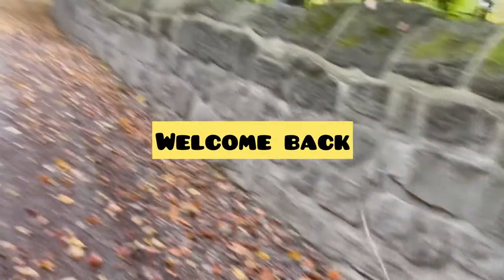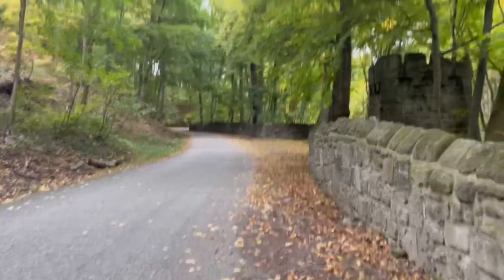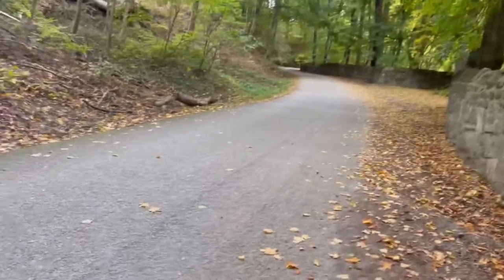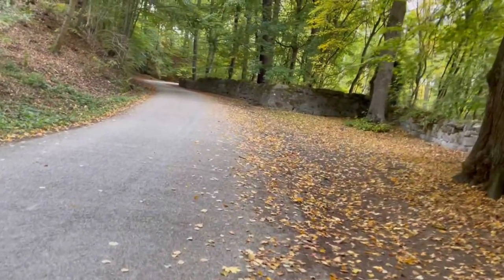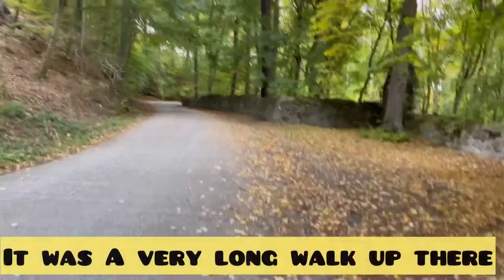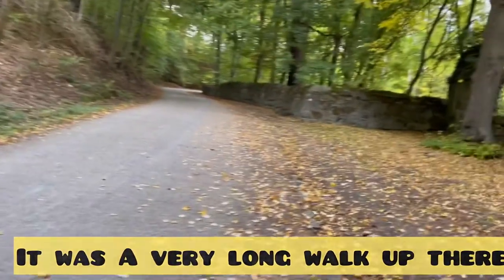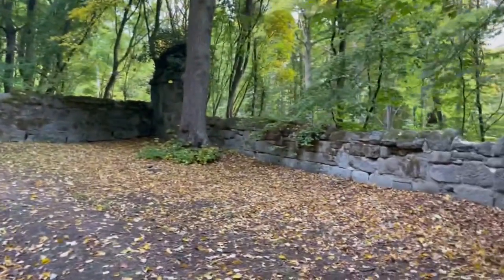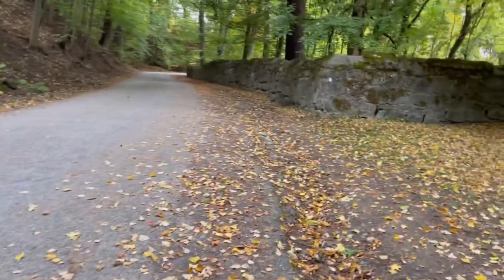Hi guys, welcome back to my channel. Right now we're going up to a castle — the name is quite difficult. It's in a town, or actually a city, named Kassel, spelled K-E-S-S-E-L. Once I reach up there I'm going to take some pictures because we probably won't be able to go inside — it's already five o'clock and it closes at five — so I'm just going to try and take pictures from the outside.